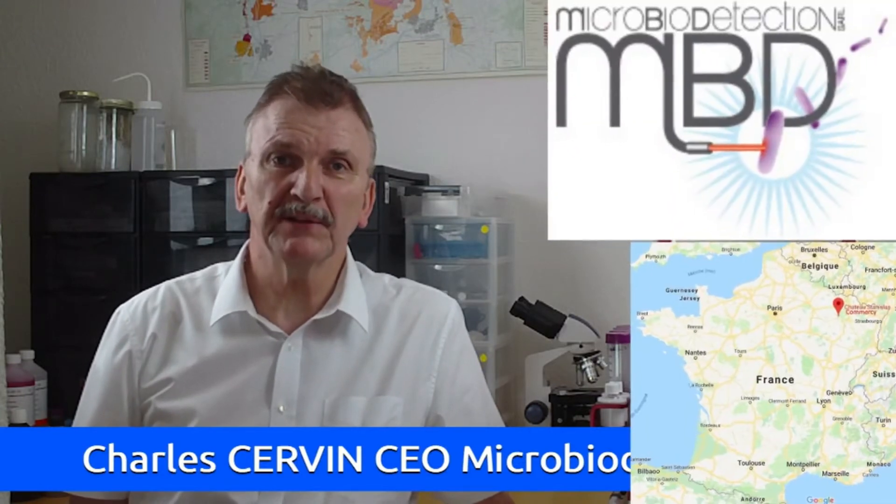At last, a French innovation brings a simple solution. Hi, winemakers, oenologists and wine lovers. I'm Charles Savant, CEO of Microbial Detection Company in Commercy, east of France.